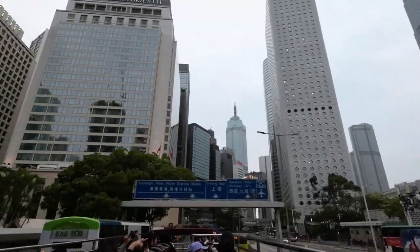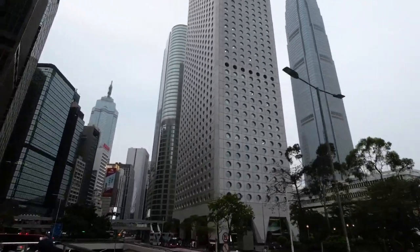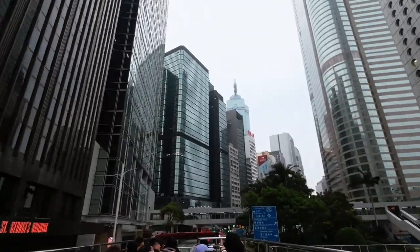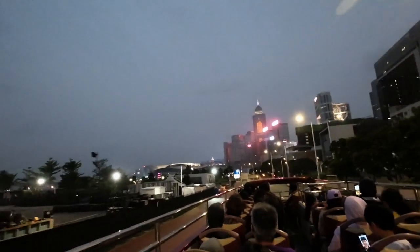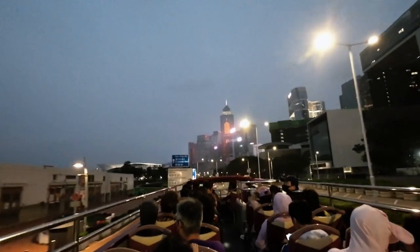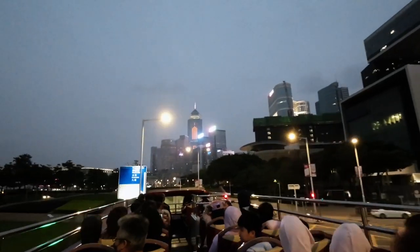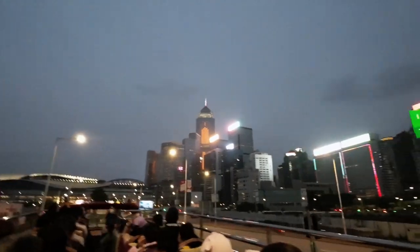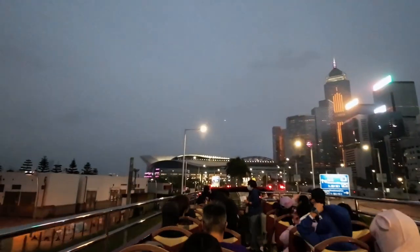Victoria Peak, also known as Mount Austin, holds a special place in Hong Kong's history. During the early colonial era, it served as a vital site for British military operations, allowing the British to monitor Victoria Harbour and safeguard their interests. As the city grew, Victoria Peak transformed from a military outpost into an exclusive residential area — its cool climate, breathtaking views, and lush surroundings attracting wealthy residents seeking refuge from the bustling streets.